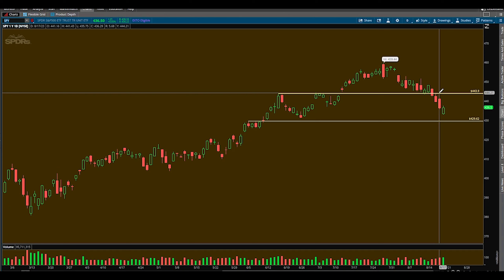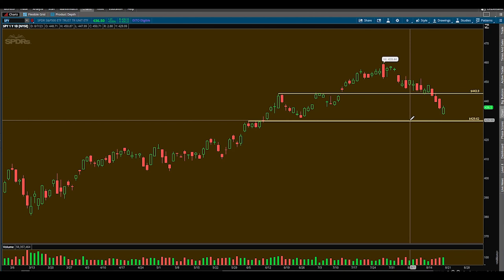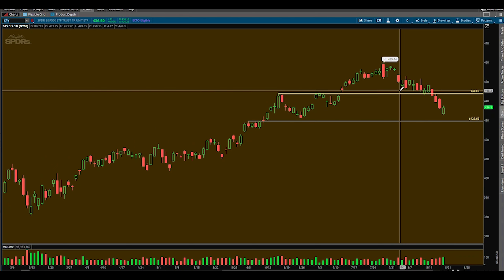Always wait on confirmation. Never take these trades unless you see signs of reversal. The reasoning behind these levels: 429.62 is a nice support on the daily time frame. Remember, the higher the time frame, the more significant the level is. And 443.9 is a nice resistance and area of confluence on the daily time frame — two key levels this week.